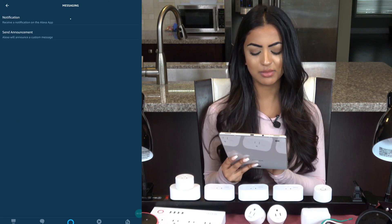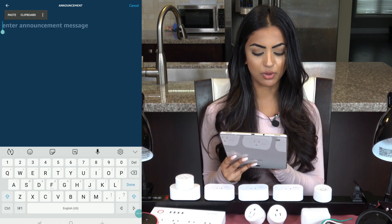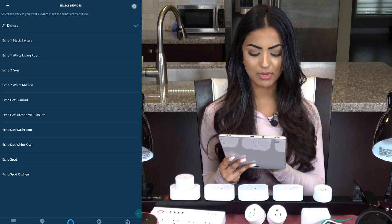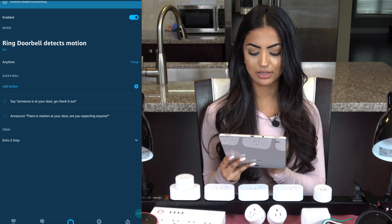I'll click on the plus again and select 'Messaging.' My custom message will be 'There is motion at your door, are you expecting anyone?' I can choose all speakers using this method, then click next, then add, and finally I'll click save.